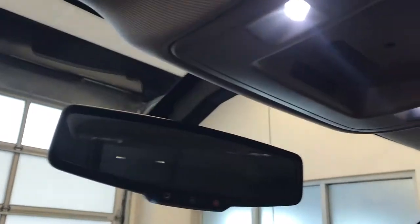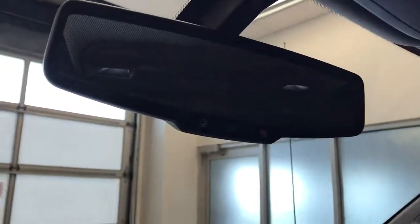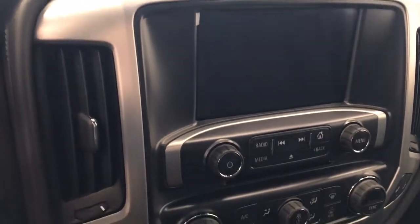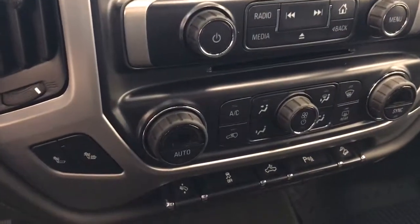Also included are a garage door opener, OnStar 4G LTE with electrochromatic mirror, CD-AM-FM satellite radio ready with USB and auxiliary support, and dual-zone electronic climate control with AC.